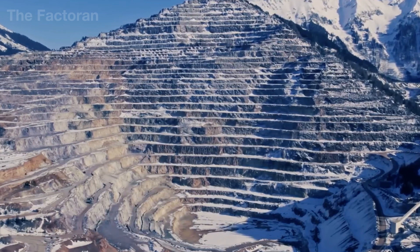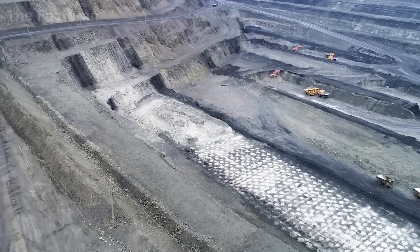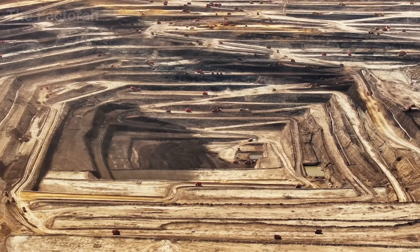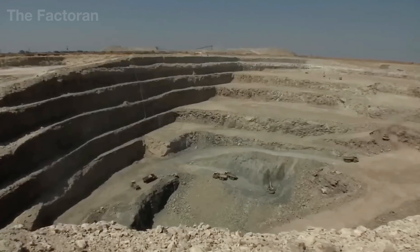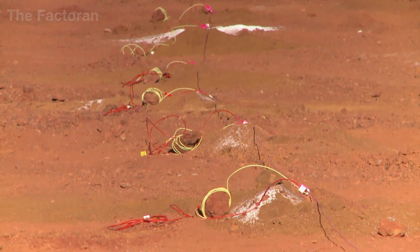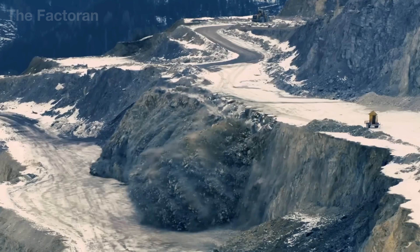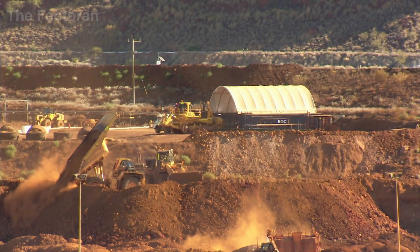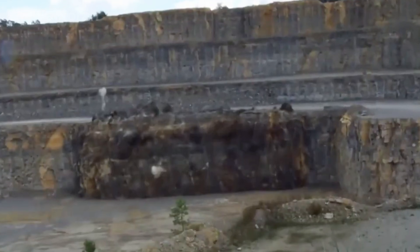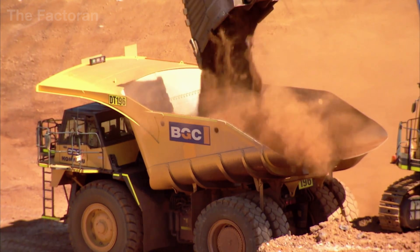The journey of an electric cable begins deep underground, at mineral deposits containing the two essential conductive metals — copper and aluminum. For copper, high-powered drilling systems penetrate straight through layers of solid rock, creating deep blast holes for explosive charges. Controlled detonations are then triggered with precise calculations, fracturing the geological structure and releasing massive blocks of copper-bearing ore.